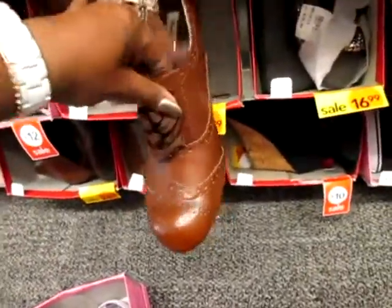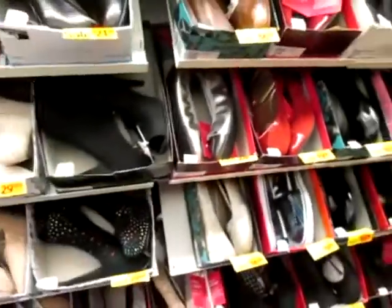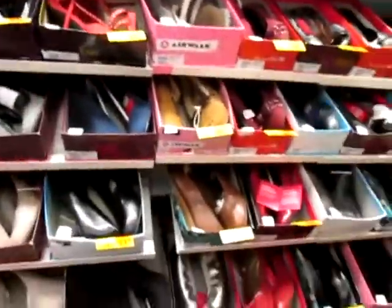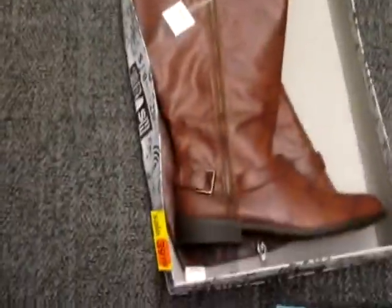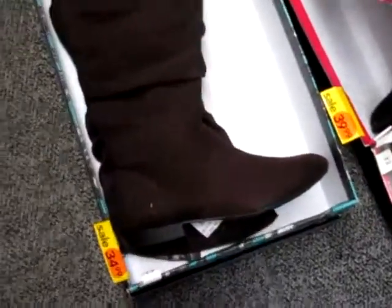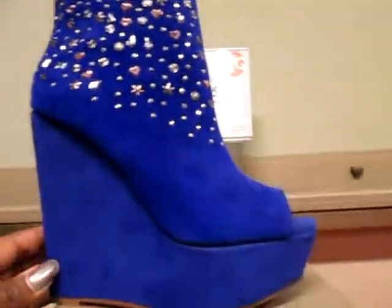They got them oxford - she don't like nothing like that though. Yeah, I don't like that either. I don't know what to get. I got these boots down here, cute. And I got these in brown - she has a big foot.